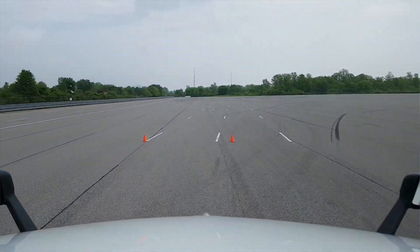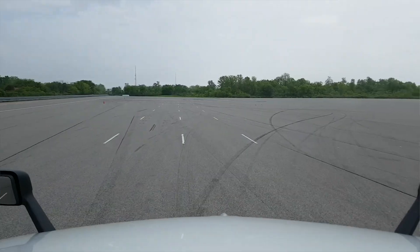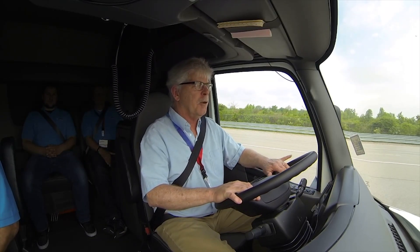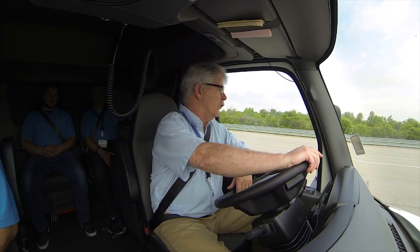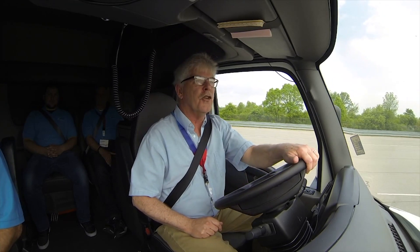Now we're going into a little S-turn maneuver. As I slow down, there's a little more input from the steering motor — we're at about 20 miles an hour doing this S-turn — hardly even feel it. That sure feels nice.